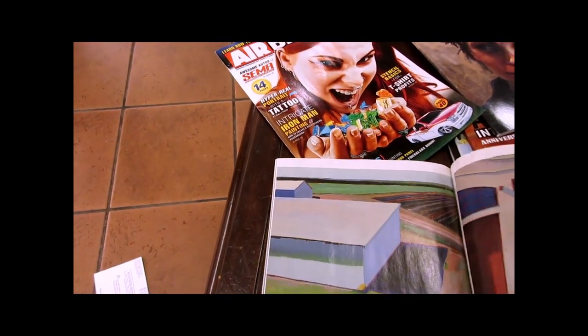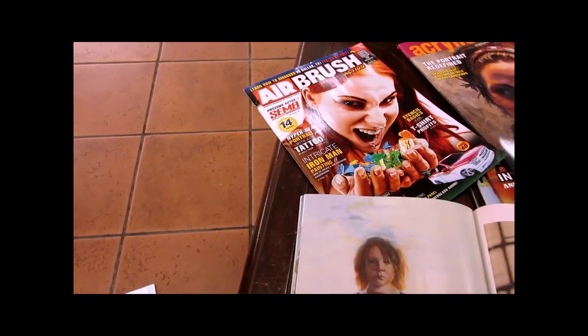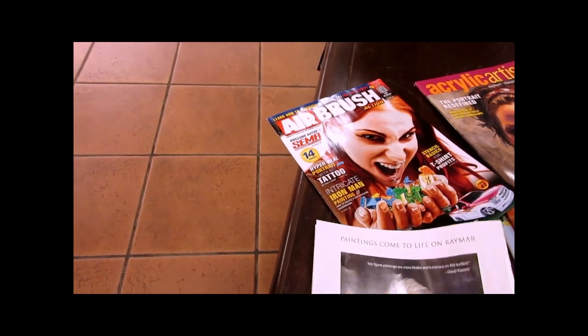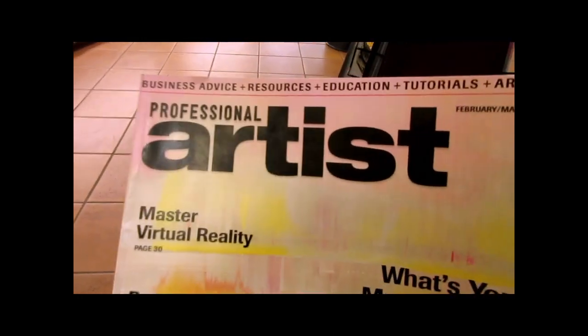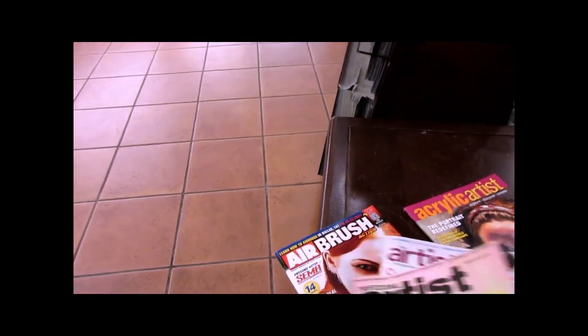Professional Artist Magazine is always good to get. I highly recommend subscribing because it has information on getting your work out there, photographing your work, using social media, web 2.0, and video cameras. I'm going to purchase that one.